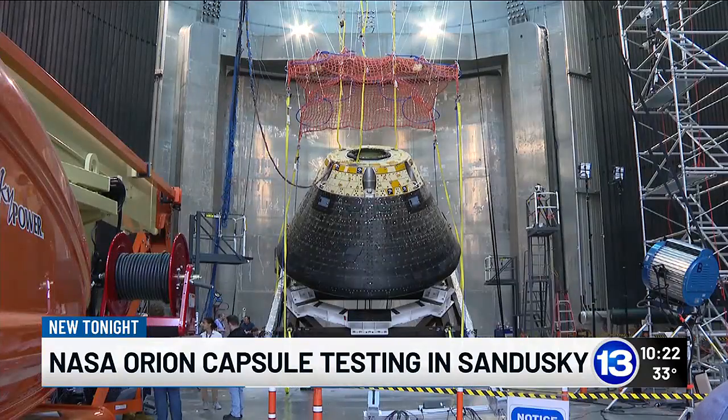Testing in Sandusky will wrap up in December, and the capsule will be sent to the Kennedy Space Center in Florida. After that, you may be able to one day see it for yourself. It's going to end up in the Smithsonian someday, so you'll be able to take your family to the Smithsonian and say that vehicle went through Sandusky, Ohio. Alexandria Manthe, 13 Action News.